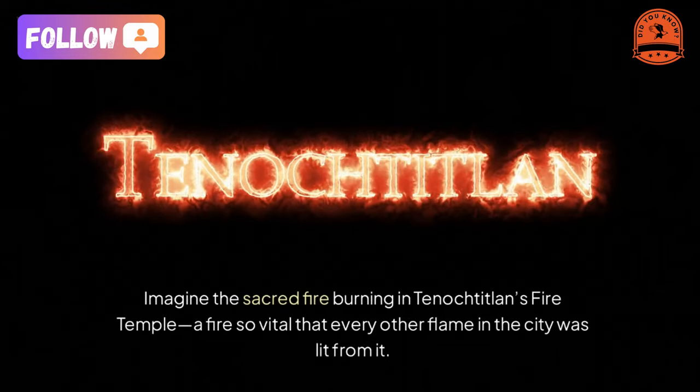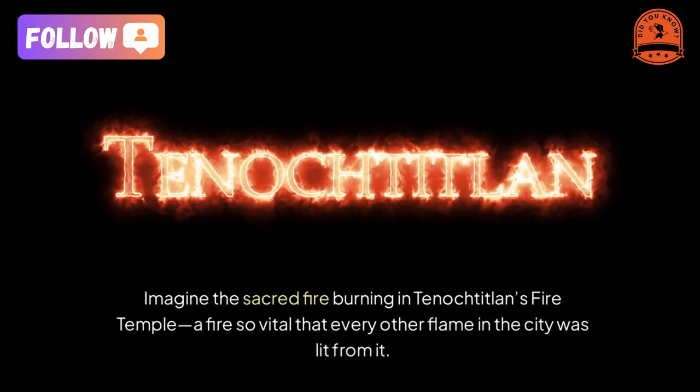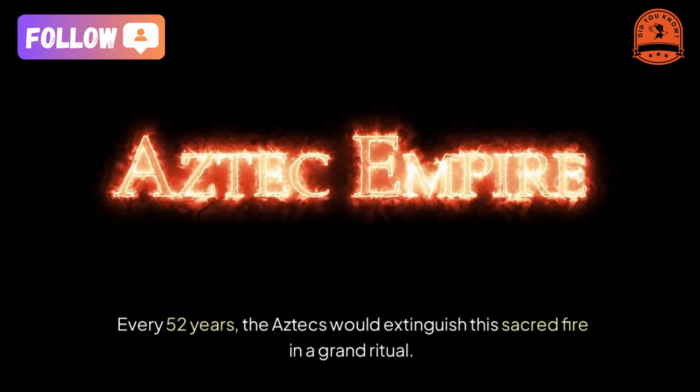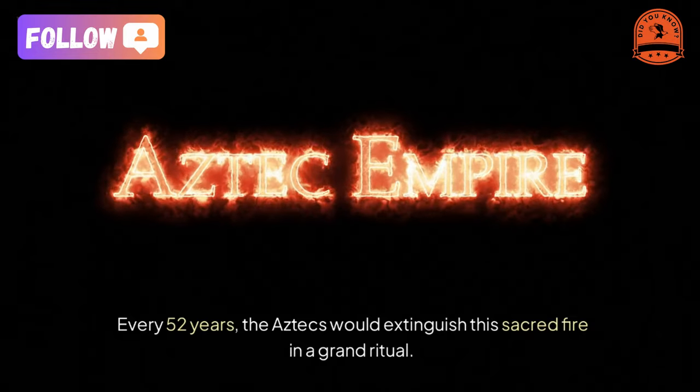Imagine the sacred fire burning in Tenochtitlan's fire temple — a fire so vital that every other flame in the city was lit from it. Every 52 years, the Aztecs would extinguish this sacred fire in a grand ritual.